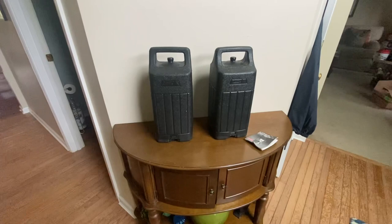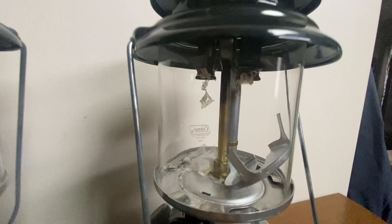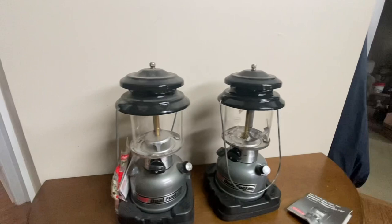I did get two beautiful Colemans though — let's check them out. There they are. That one's never been fired, that sucker's brand new. This one has been used maybe once, but look at it — look at these things. They're almost case fresh. They're beautiful, and this one's brand new.